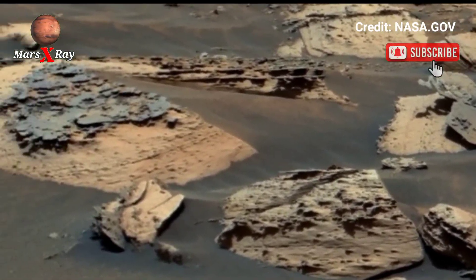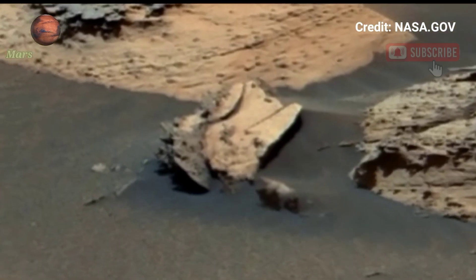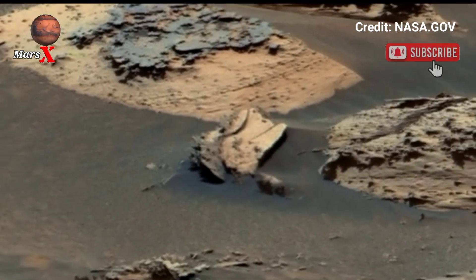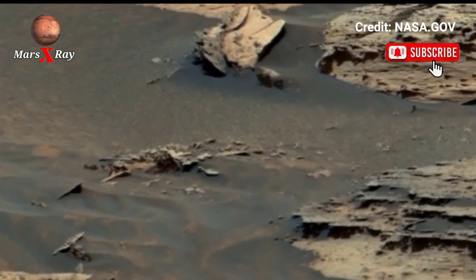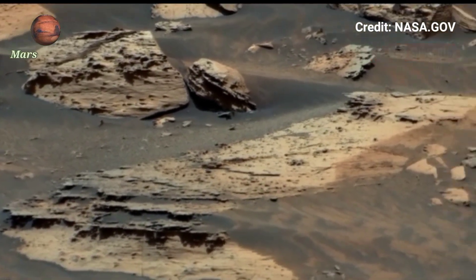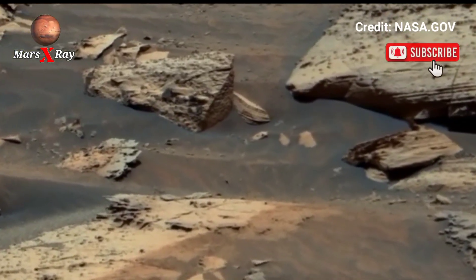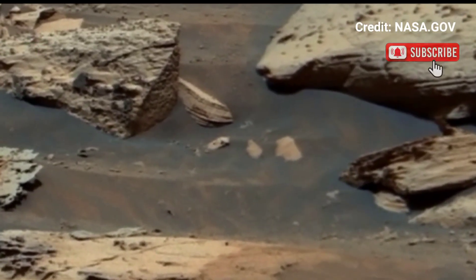reveals the breathtaking beauty of Mars in extraordinary detail — from rocky cliffs, dust-covered plains, and endless horizons. Each frame showcases the mysterious and untouched terrain, telling the story of Mars' ancient history. This cinematic footage feels as if you are standing right on the red planet.